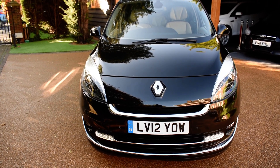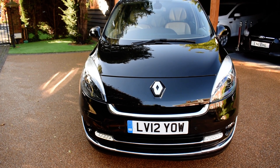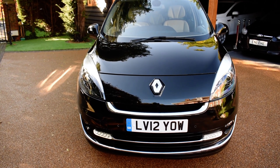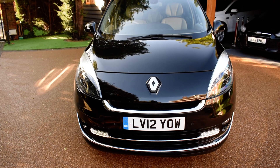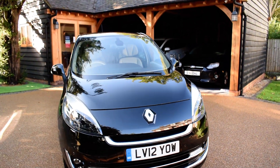It's got a glass panoramic and electric sunroof, a 6-speed gearbox, electric driver's seat and heated front seats, a digital dashboard — it's got so much spec. I'm just going to walk you around now and show you how lovely this car is.